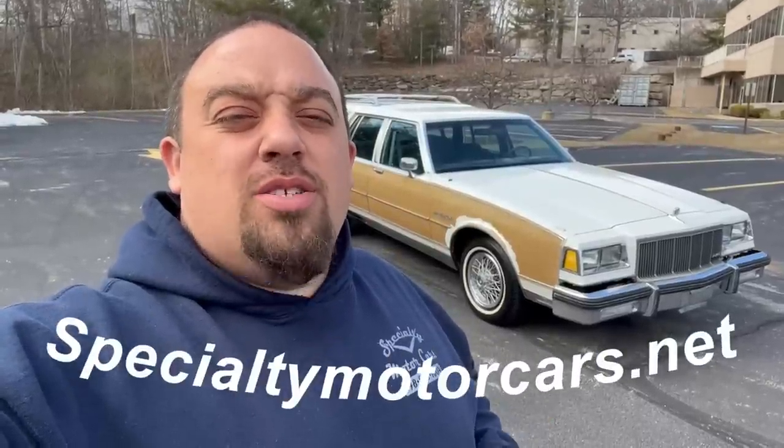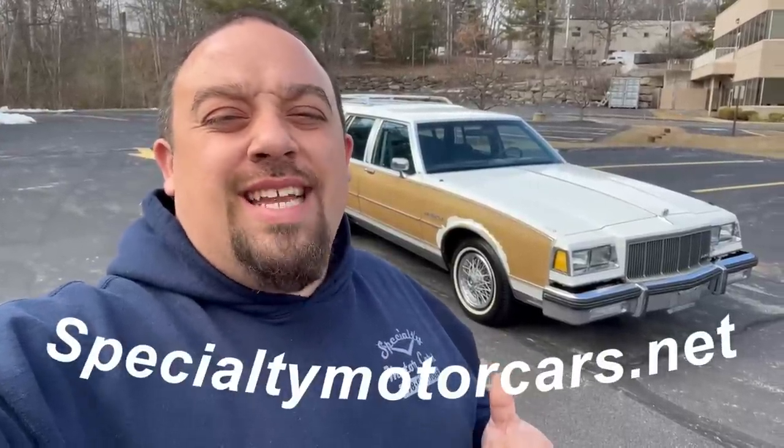What's up everybody, Anthony here, specialtymotorcars.net. Behind me I've got a cool 1990 Buick Estate Wagon to bring you — technically a Buick LeSabre wagon or Estate Wagon. I don't know why they changed the name; my '89 is an Electra wagon, this is technically a LeSabre wagon, same car. Anyway, 1990 would have been the last year for this car. Let's get into the video.